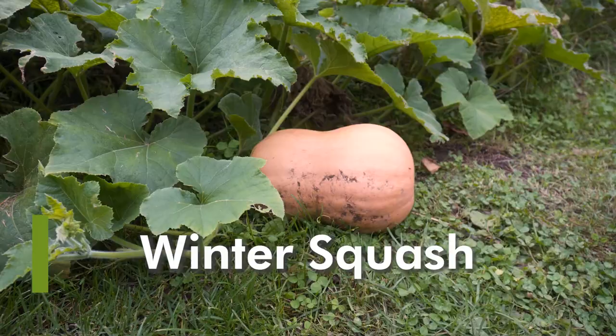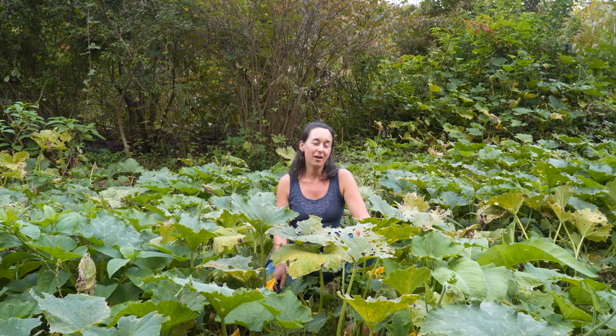Winter squash, which includes pumpkin, butternuts and buttercups, and all different kinds and shapes and sizes of squash that you can grow to store over the winter, are an incredible staple crop. Not only is the fruit edible, but the seeds are edible and nutritious too.